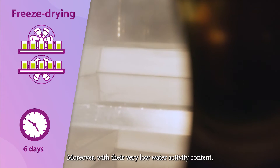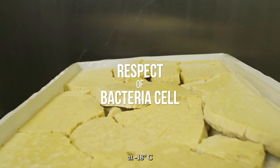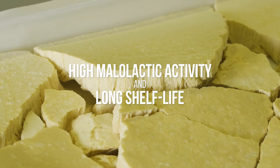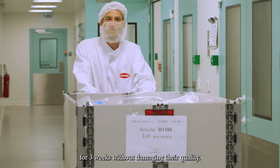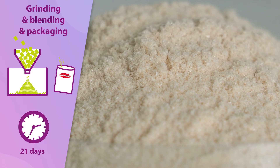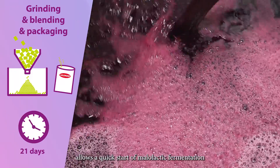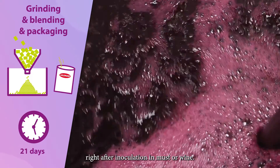Moreover, with their very low water activity content, our freeze-dried bacteria have a three-year shelf life at minus 18 degrees Celsius and can tolerate brief exposure during transport up to 25 degrees Celsius for three weeks without damaging their quality. Subsequently, the freeze-dried bacteria are ground to powder form. The population of living cells per gram of powder allows a quick start of malolactic fermentation right after inoculation in must or wine.